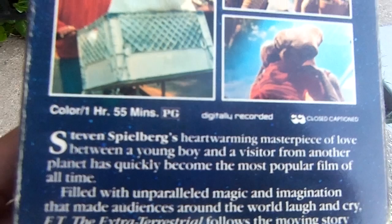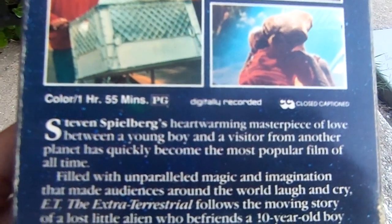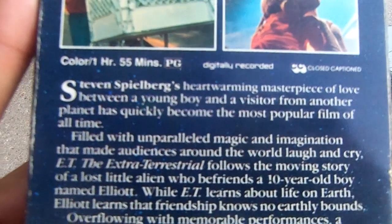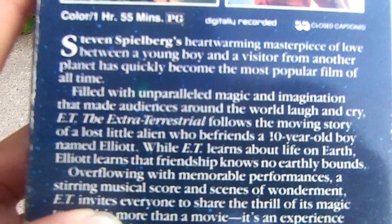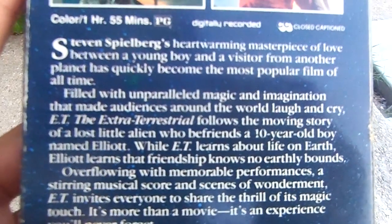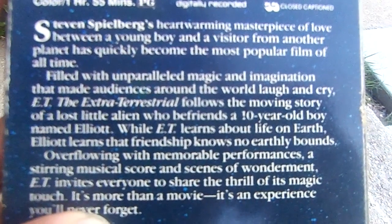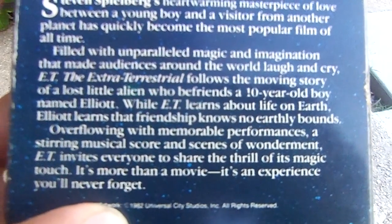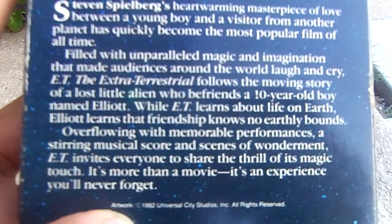It reads: 'Steven Spielberg's heartwarming masterpiece of love between a young boy and a visitor from another planet has quickly become the most popular film of all time. Filled with unparalleled magic and imagination that made audiences around the world laugh and cry, E.T. the Extraterrestrial follows the moving story of a little lost alien who befriends a 10-year-old boy named Elliot. While E.T. learns about life on Earth, Elliot learns that friendship knows no Earthly bound, overflowing with memorable performances and a daring musical score and scenes of wonderment. E.T. invites everyone to share the thrills of his magic touch, and it's more than a movie — it's an experience that you'll never forget.'